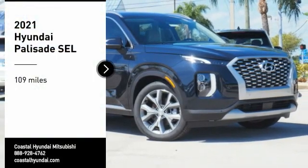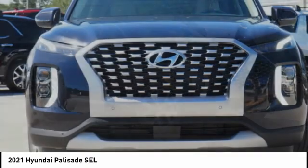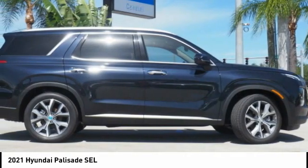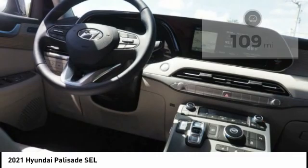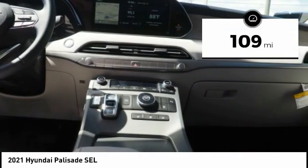Stop by and take a look at the 2021 Palisade. The Hyundai Palisade includes loads of interior room, third row seating, and a stylish exterior. Throw in all the additional technology features and your family will be thrilled to ride around in style. This vehicle has less than 200 miles. Here are some of this vehicle's great options.